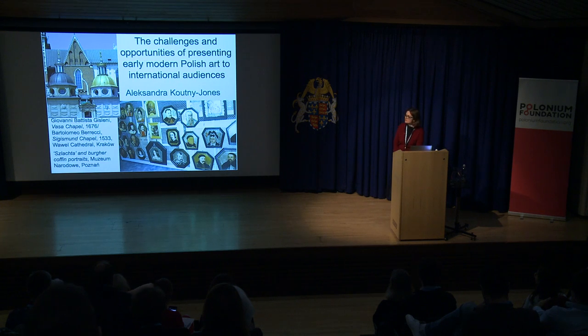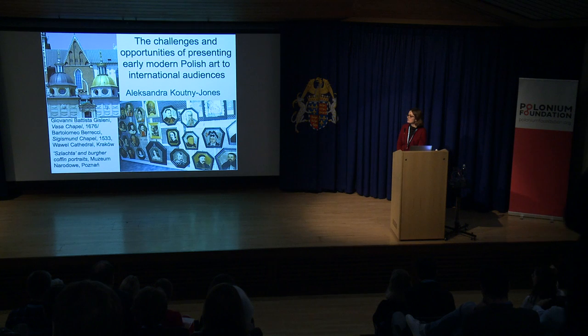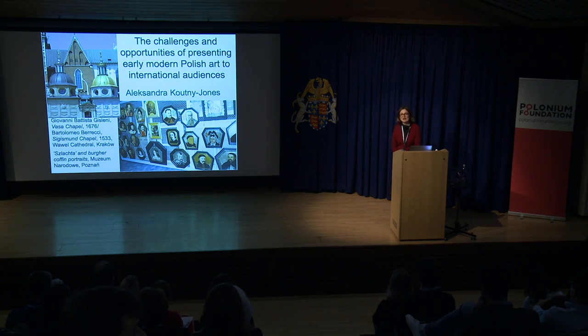I'm showing you two examples on this first slide. On the left, there are two chapels at Wawel Cathedral in Krakow. The one on the right, with the golden dome, is a very famous chapel built by Sigismund I the Old. It was finished in 1533 and is a very important High Renaissance building, seen by international art historians as one of the most important European examples of High Renaissance architecture. It has also spawned many copies within Poland itself, one of which is the chapel on the left, with the darker coloured cupola, built for the Waza dynasty.